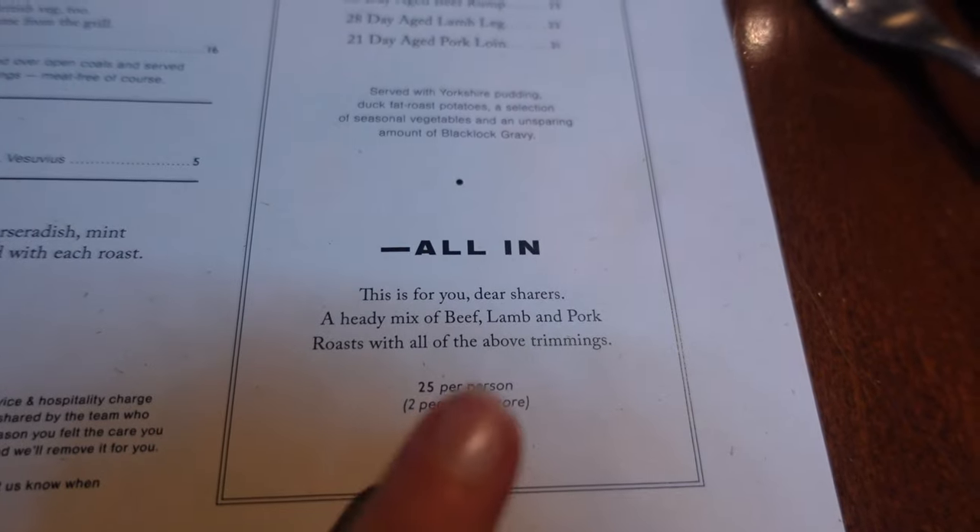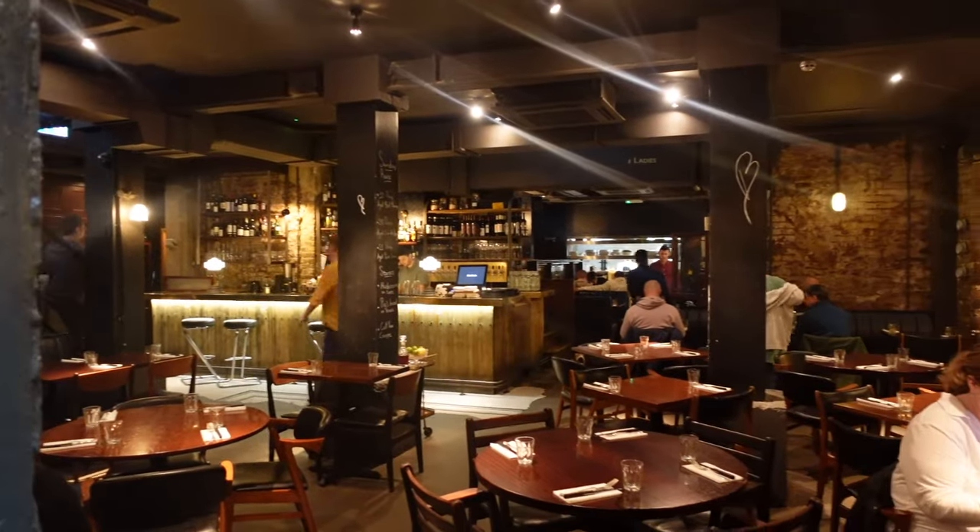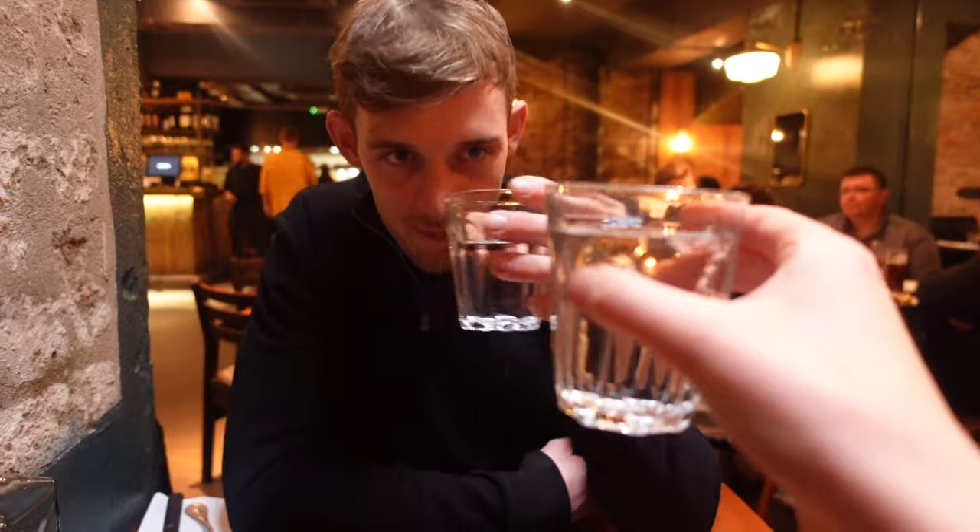The next place is called Black Lock, and it's Sunday after all — we're here for a Sunday roast. We're having the all-in. They do have normal roasts, but the all-in you get beef, lamb, pork, and everything else you'd get in a roast dinner. It's huge and you share it. We've placed our order. The staff are lovely, very attentive — they pour out your water for you. The water is in a gin glass; it looked like a big gin shot at first, but no, it's water.